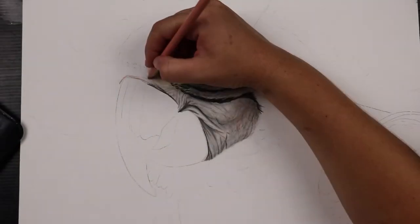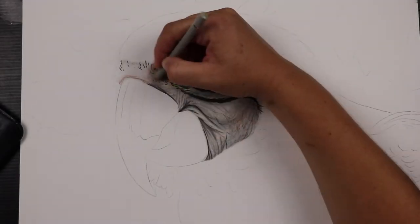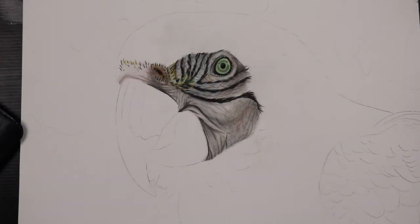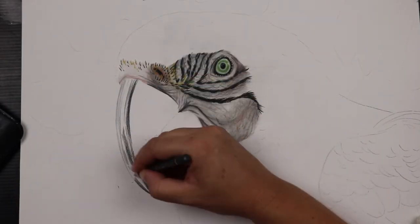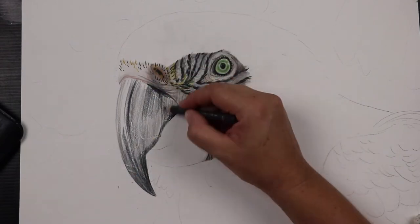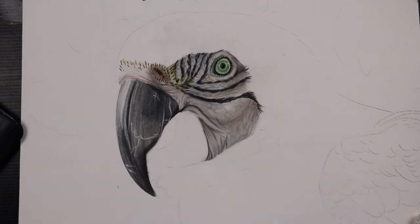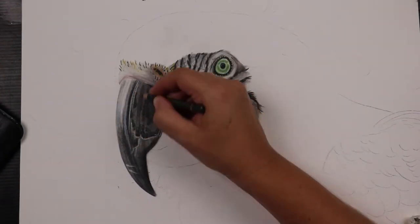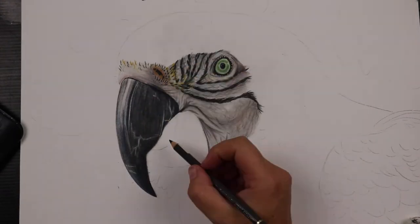I have never drawn anything like the texture of that skin, so there was a fair bit of trial and error as I worked on his face. But I took my time and I really studied my reference photo, trying to understand the shapes and the patterns in that face and beak. This area really did take a long time and I worked on it over a couple of days. When this area was complete I was slightly shocked to see a kind of reptile-like face staring back at me from the paper.